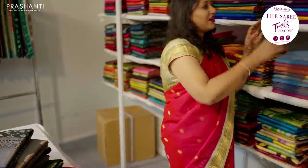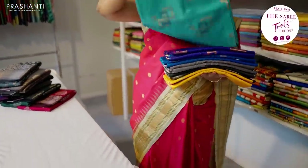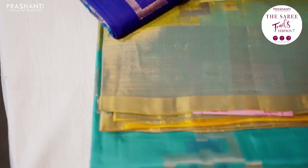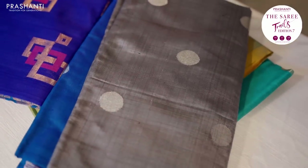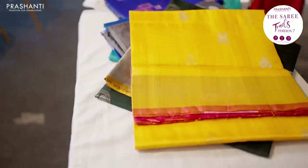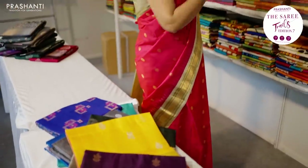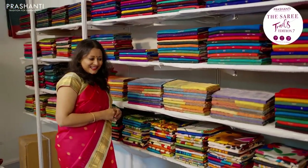In the next counter we have our entire range of pure Uppada silks. In Uppadas we have different varieties — butta style patterns, geometric patterns, beautiful coin butas with silver tissue blouses, pretty silver zari woven borders with butas in the body, traditional colour combinations with simple zari woven patterns, beautiful Jamdani varieties. All these are our entire collection of Uppada silk saris stacked up here.